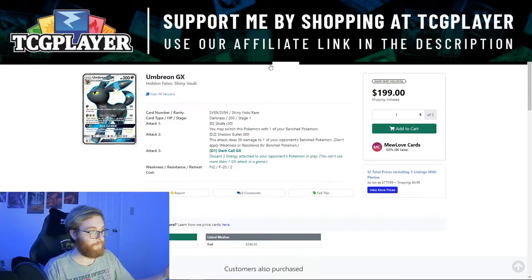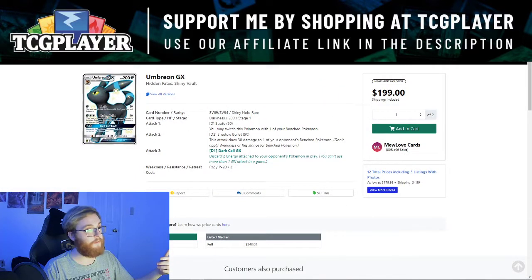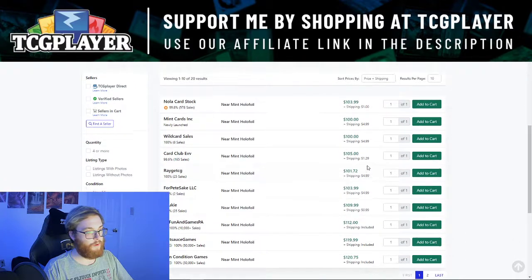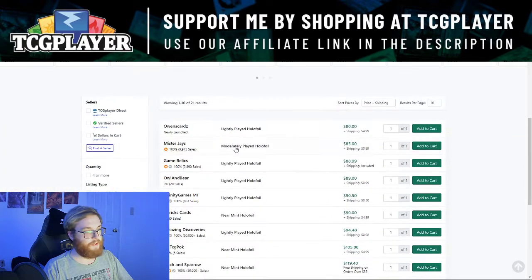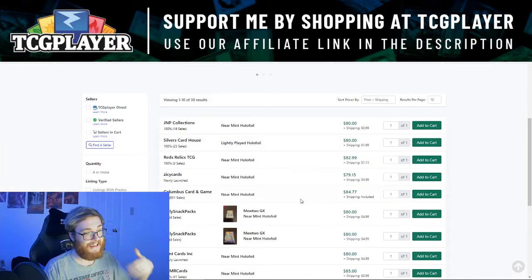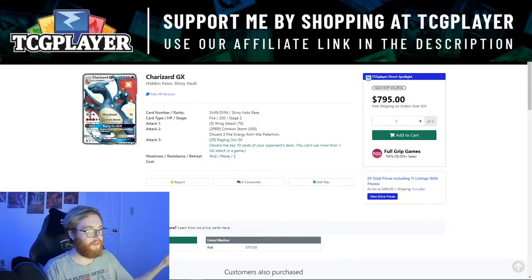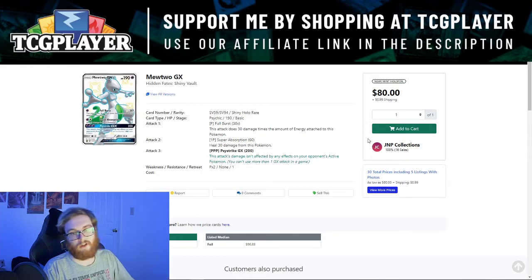Looking at Hidden Fates Shiny Vault all-stars: the Umbreon is over 200 dollars, around 225 — instantly much better than Shining Fates whose second best card is only 55 dollars. The Espeon is in the 105 dollar range, Sylveon in the 90 dollar range, and the Mewtwo GX at 85 dollars. Overall, Hidden Fates just has so many more better hits. Hidden Fates is better than Shining Fates, and while Shining Fates may eventually get to a similar price point, the Pokemon just aren't as desirable — people care more about Umbreon and Espeon than Ditto and Lapras.